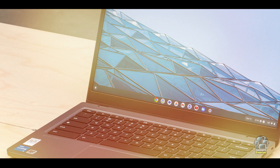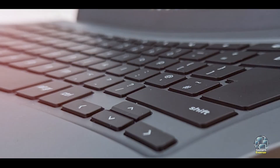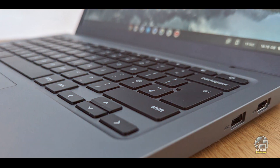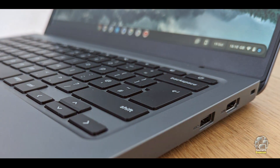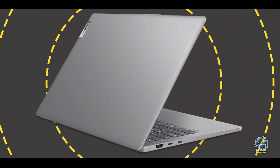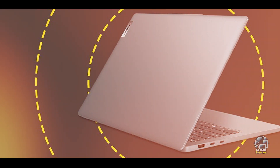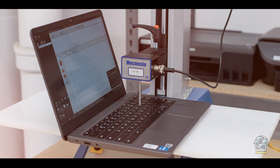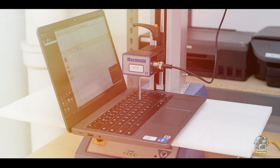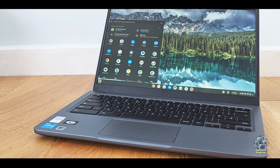This Chromebook features a 14-inch Full HD display, which delivers sharp and clear visuals. It is powered by an Intel Celeron processor, paired with 4GB of RAM and 64GB of eMMC storage. The IdeaPad Slim 3i Chromebook 14 also includes integrated Intel UHD graphics, suitable for everyday tasks and streaming. The battery life extends up to 10 hours, ensuring a full day of use.